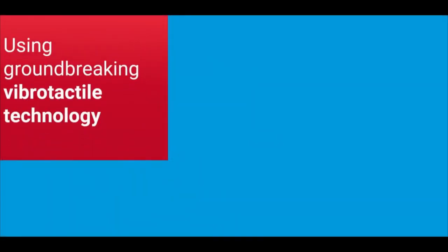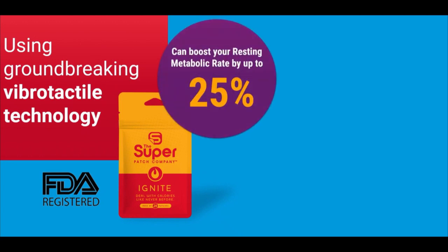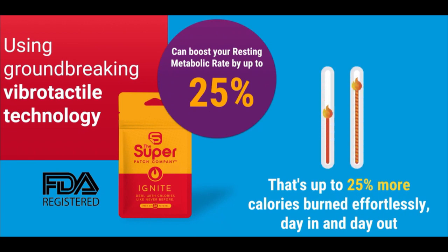Using groundbreaking vibro-tactile technology, this FDA-registered patch can boost your resting metabolic rate by up to 25%. That's up to 25% more calories burned effortlessly, day in and day out.